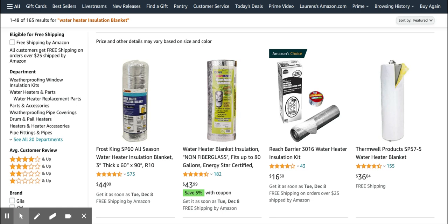We're back with another look at a trend that has been found by Forrestpuck. This time it is a water heater insulation blanket — a blanket to make your water heater more energy efficient.